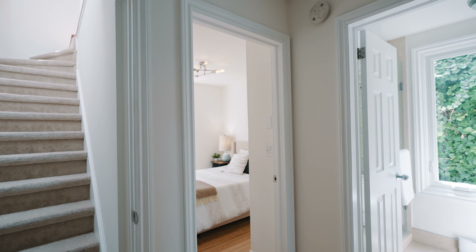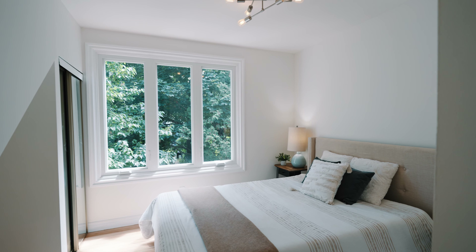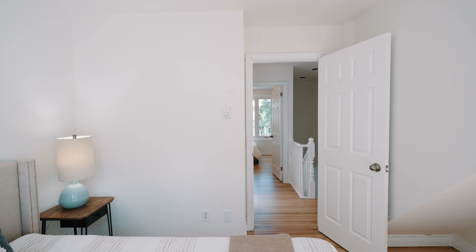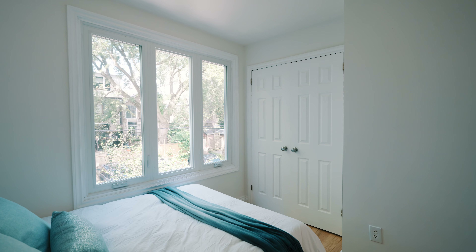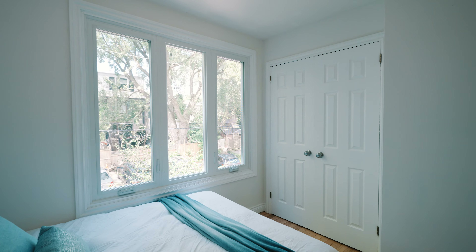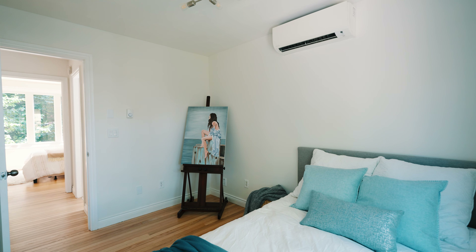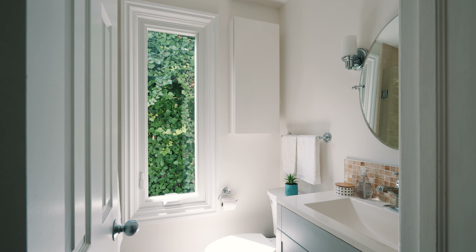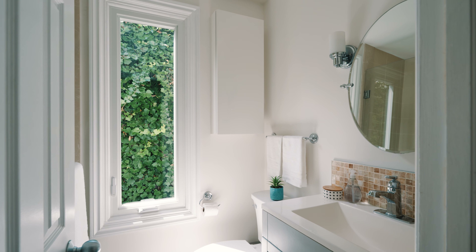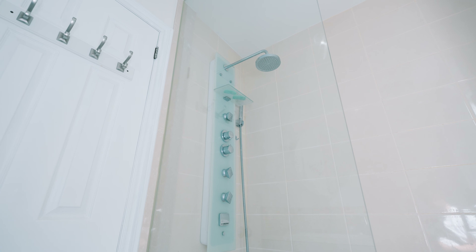I'm in one of the bedrooms on the second floor and I do feel like a princess. It's all light, big windows, big closet. I don't know if you'd mind waking up here every day, but I wouldn't mind. Stunningly renovated second floor bathroom with a gorgeous shower system — not just a shower. It's like you're bathing outside.